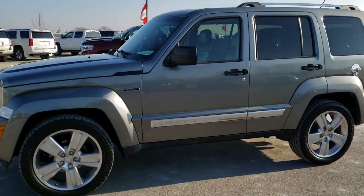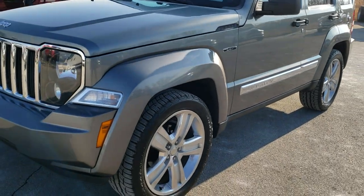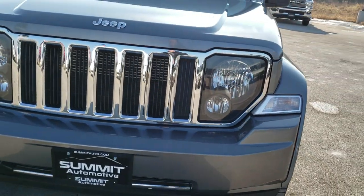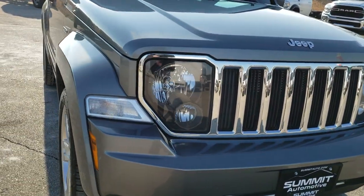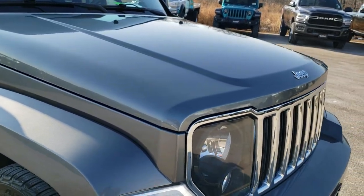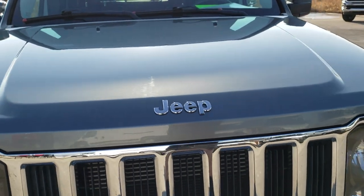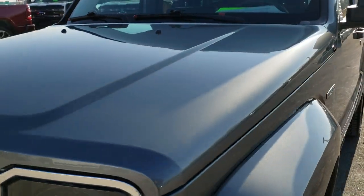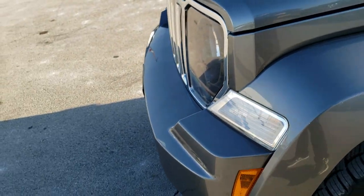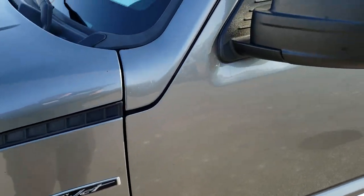This is stock number 10417A. We are here at Summit Automotive in Fond du Lac, Wisconsin, your new and used Jeep headquarters. Today we are checking out this super clean 2012 Jeep Liberty. This is a limited jet package and this vehicle has a 3.7 liter V6 motor. It has been fully safety inspected by our service shop per the state of Wisconsin inspection process, has a fresh oil and filter change, and this Jeep is 100% ready to go.